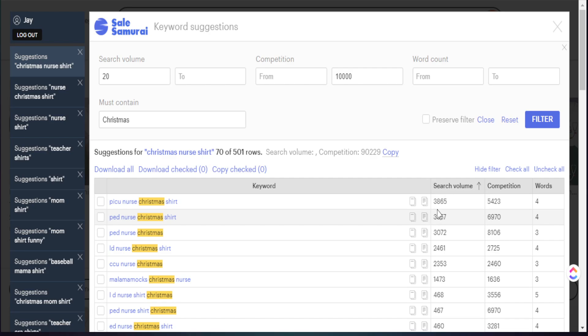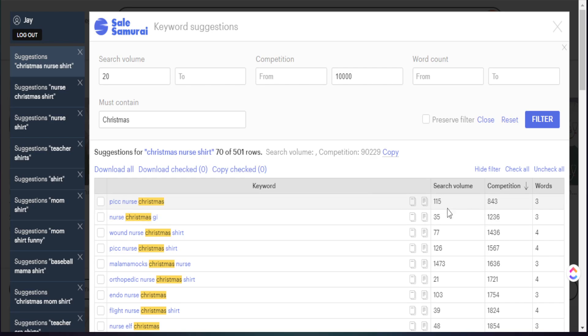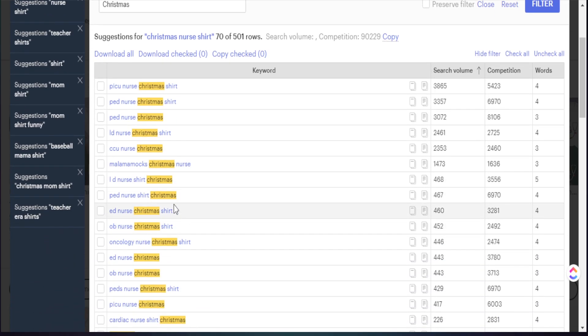This specific phrase has almost 4,000 searches per month in the last 30 days. We can do the same thing with competition — if we want to target a keyword phrase with low competition, we click here and it'll show us the lowest competition at 843. But if we want to see the highest competition — knowing it won't peak over 10,000 — we can click again and see what's showing up. I like to focus more on search volume and work from there, because I know anything showing up is going to meet my competition criteria of 10,000 anyway.